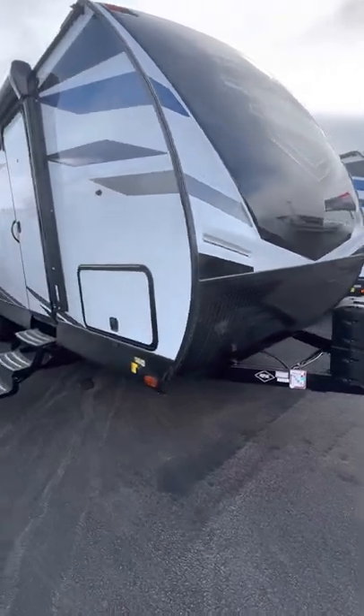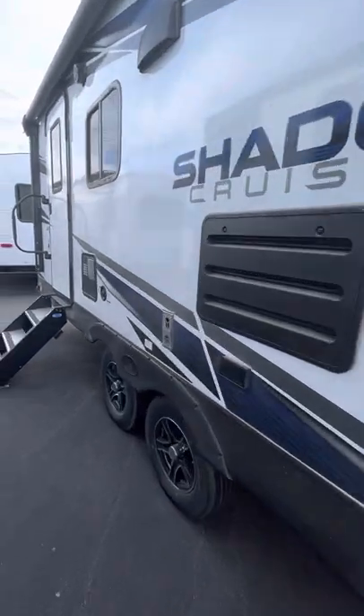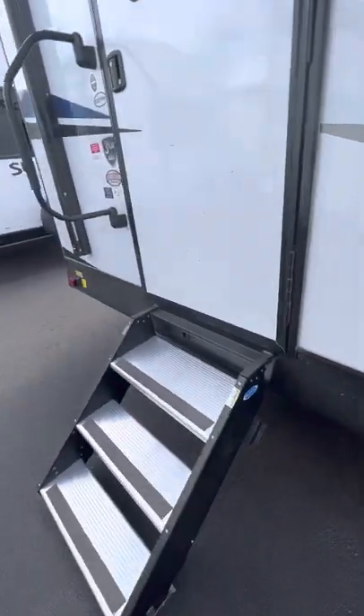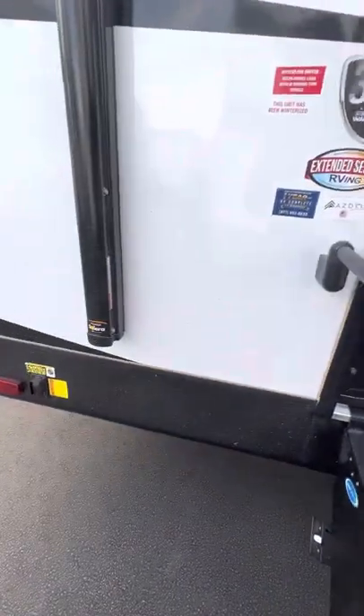Good afternoon. Today we're looking at a 2022 Shadow Cruiser 257 MKS. This unit has solid stairs, a big awning, and stabilizer jacks.